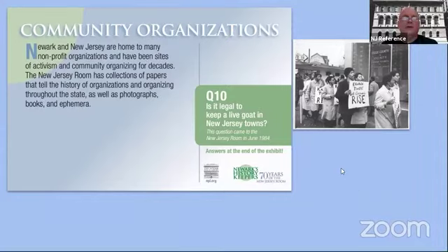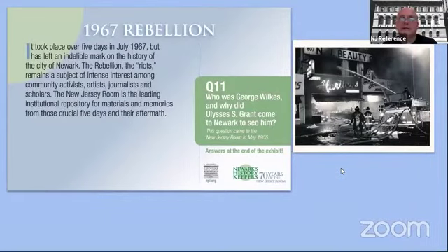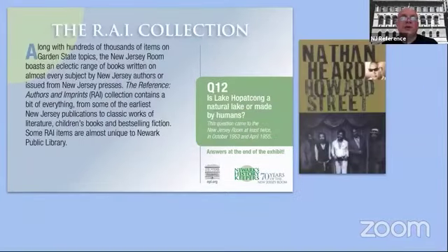The next case is on the 1967 Rebellion — a subject we get asked about probably more than any other. We have two archival collections, material in the information file, a lot of photos, including the one you see here. The case includes information about a conference that took place in 1977 evaluating the state of the city 10 years after the rebellion. Several of the items in this case have also been digitized. This is definitely something you would want to look at when you come in to see the exhibit.